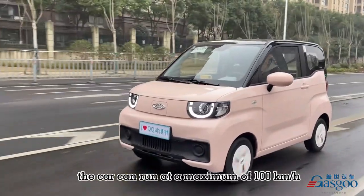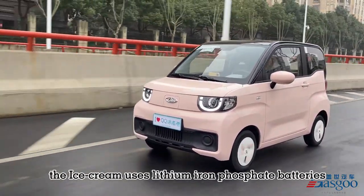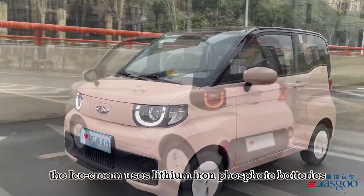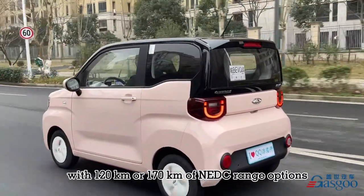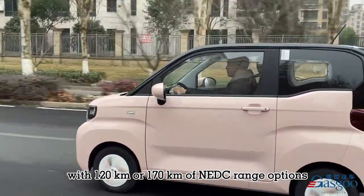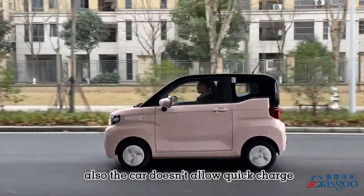The car can run at a maximum of 100 km per hour. The Ice Cream uses lithium iron phosphate batteries, with 120 km or 170 km of NEDC range options. Also, the car doesn't support quick charging.